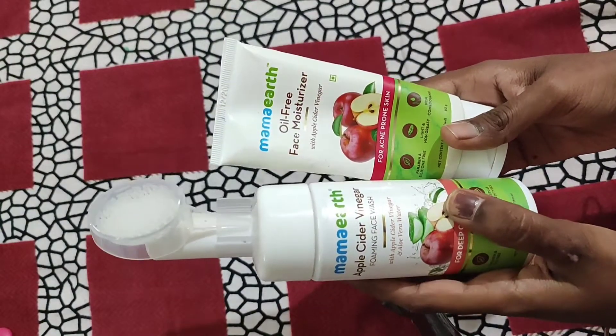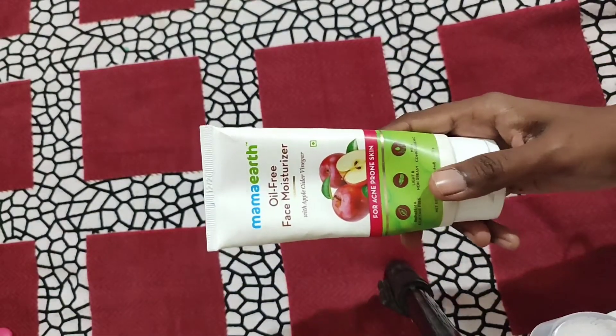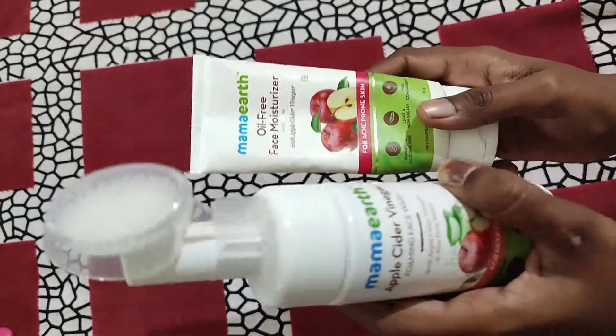I am going to use skincare products. The first one is Mamaearth Apple Cider Vinegar Face Wash, and next is Mamaearth Oil-Free Face Moisturizer. These are great acne skin products.